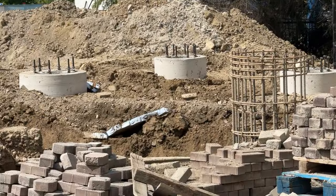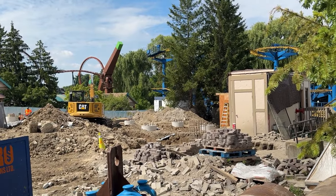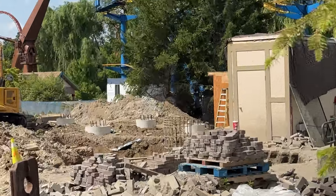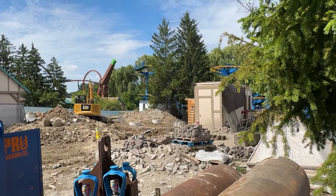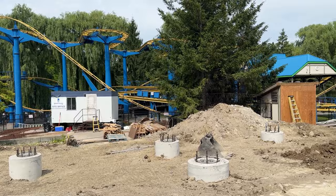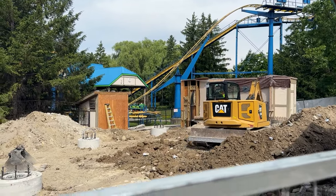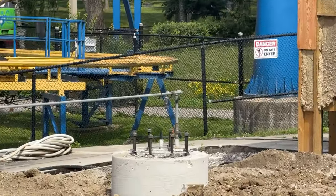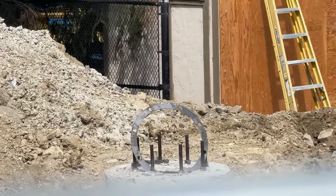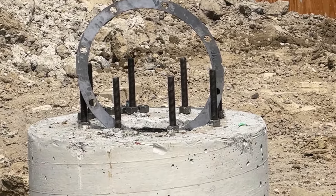There are two separate companies in there digging the footings or caissons for the new ride. Over here they're working on some kind of underground work — I'm not sure if it's electrical or not. There's definitely a lot going on there, and I'll be paying attention to it since that is where the launch starts and there's a lot of electrical there too.